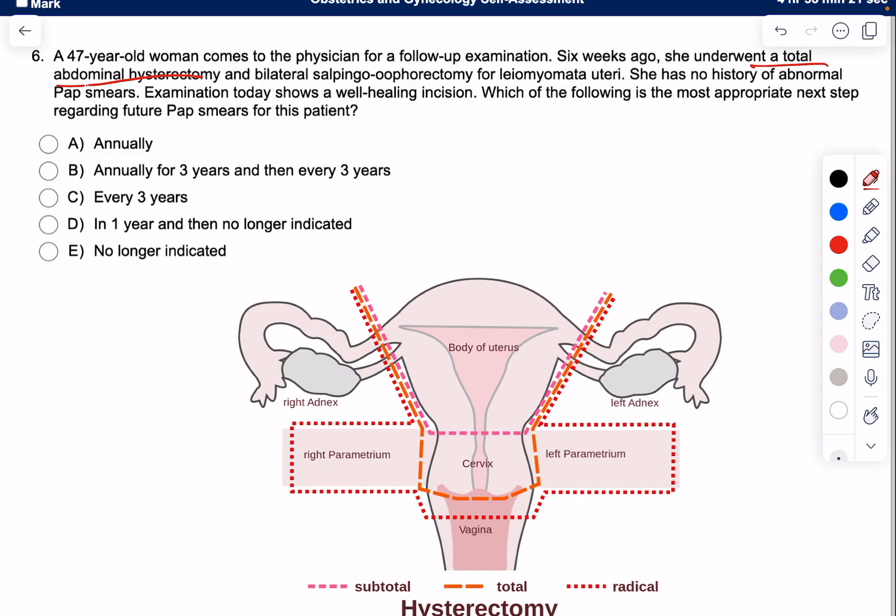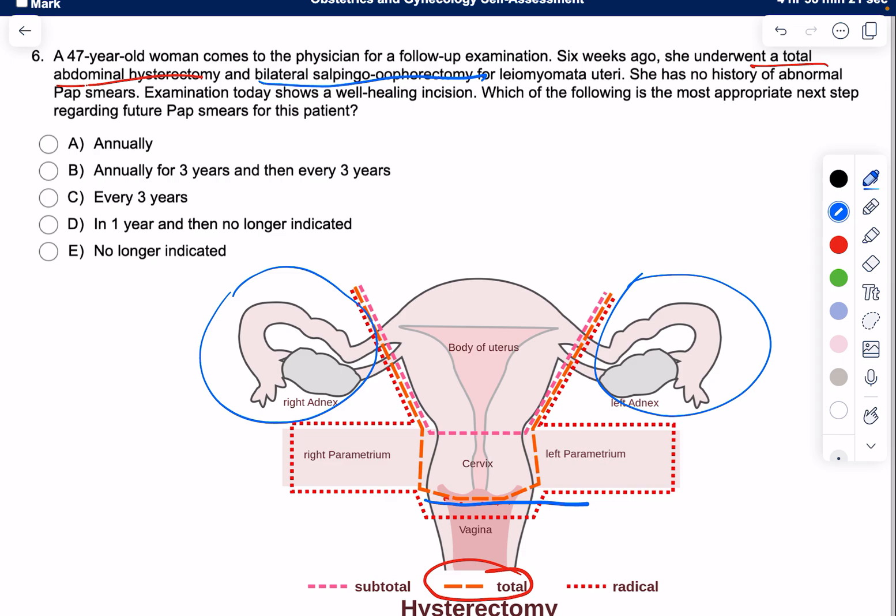As you can see in this picture highlighted in orange, total means removing the entire uterus and the entire cervix, all the way up to here. Bilateral salpingo-oophorectomy means that she removed both her tubes and ovaries. The indication is leiomyoma uteri — she had this done because of fibroids.